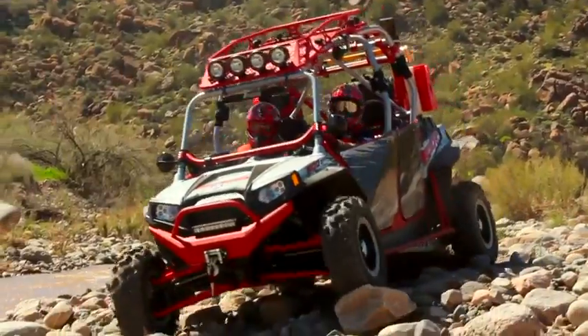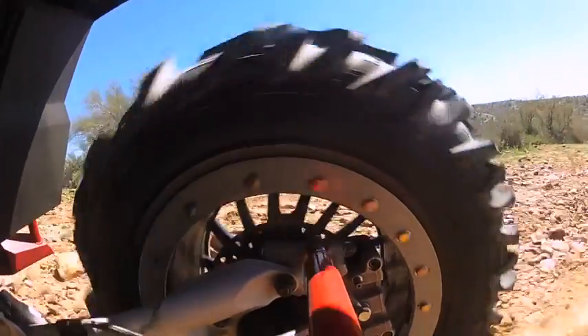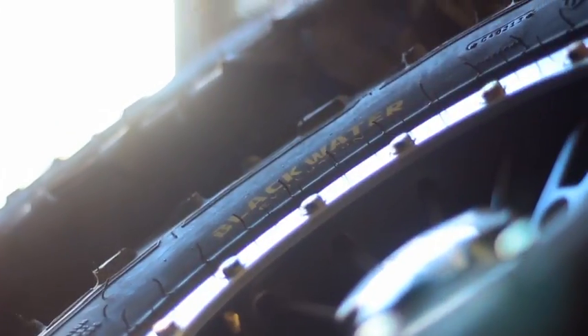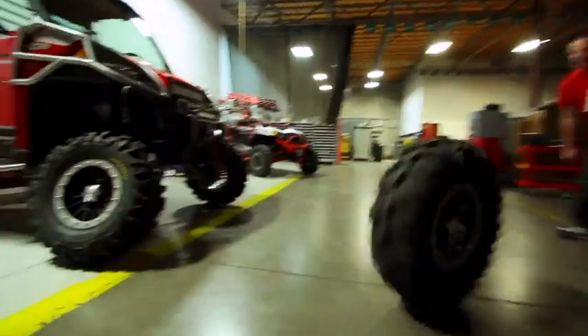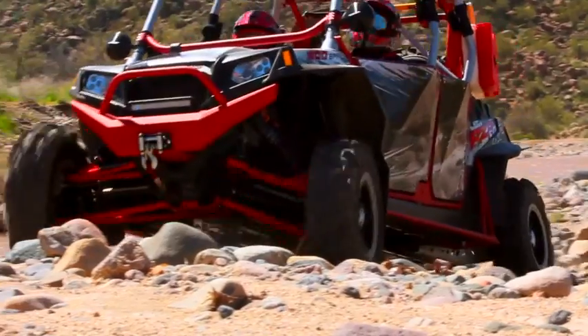When you travel the roads less traveled, you need a tire and wheel that's guaranteed to get you there and back. That's why ITP developed the ultimate tire and wheel combo for your side-by-side. It starts with ITP's brand new dual beadlock wheel, guaranteed against bending or breaking for two years.